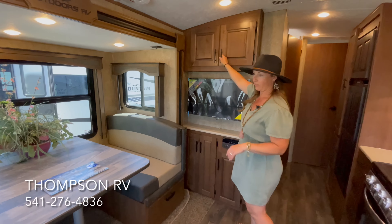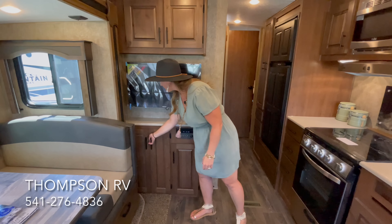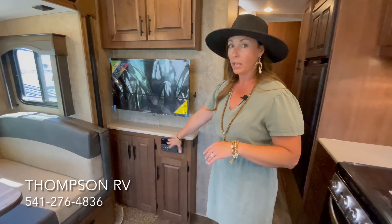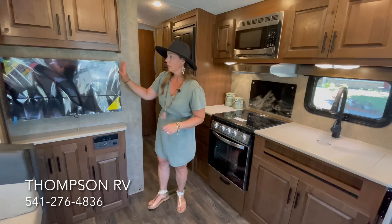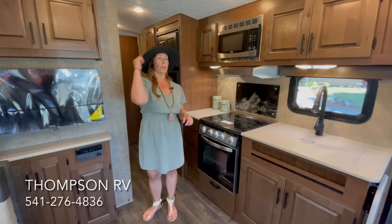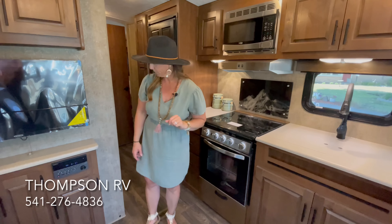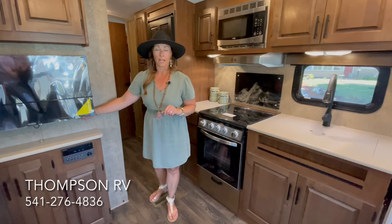Coming over here, there's a little bit of storage up here — perfect for DVDs, CDs, something of that nature. A little more storage down below. This section is not deep enough to do the fireplace — you have to go up to the 25RDS to get the fireplace, but again then you're going to be over the 30-foot mark. There's a 12-volt flat screen Jensen TV, also a CD/DVD stereo and Bluetooth player. There are speakers throughout the coach and also outside, so you can Bluetooth your phone and play music inside, outside, or both. There's also a 12-volt charging station and a USB port here, plus a 110 outlet right behind the TV.